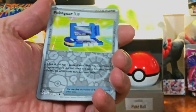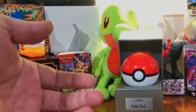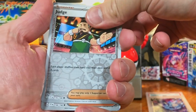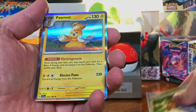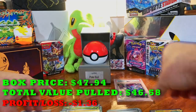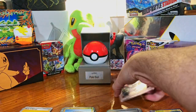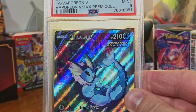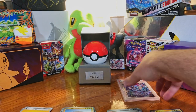From the packs we got a Switch, a Poké Gear, and not much else — no fire from the packs. But from the bronze box we got a PSA 9 Vaporeon V Alternate Art Promo Card. You can't complain about that.